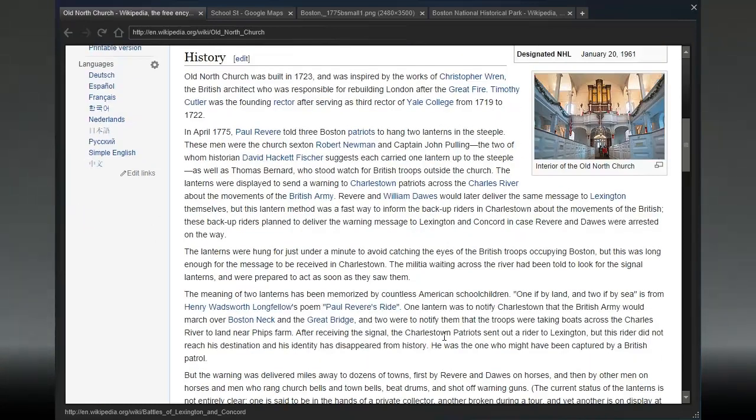Old North Church was built in 1723 and was inspired by the works of Christopher Wren, the British architect responsible for rebuilding London after the Great Fire. Timothy Cutler was the founding rector. In April 1775, Paul Revere told three Boston Patriots to hang two lanterns in the steeple: church sexton Robert Newman, Captain John Pulling — historian David Hackett Fisher suggested each carried one lantern up to the steeple — and Thomas Bernard, who stood watch for British troops outside. The lanterns were displayed to warn Charleston Patriots across the Charles River about the movements of the British army. Revere and William Dawes would later deliver the same message to Lexington themselves, but this lantern method was a fast way to inform backup riders in Charleston.